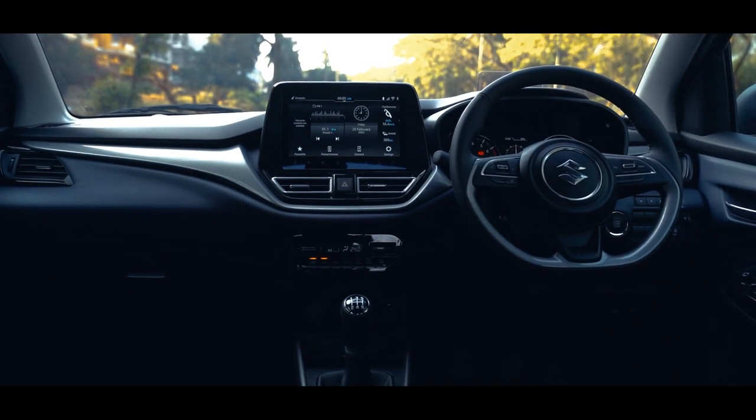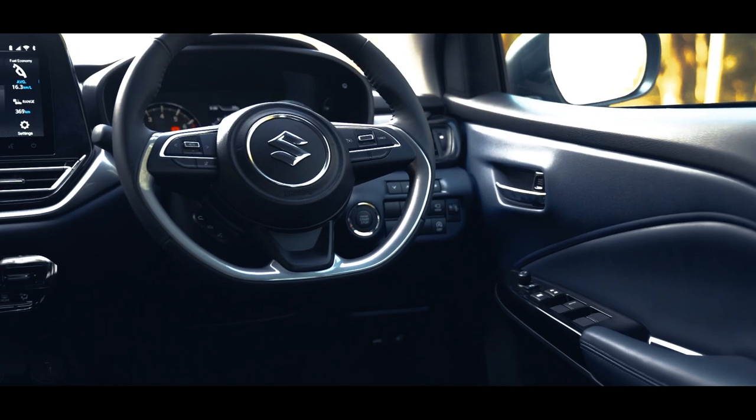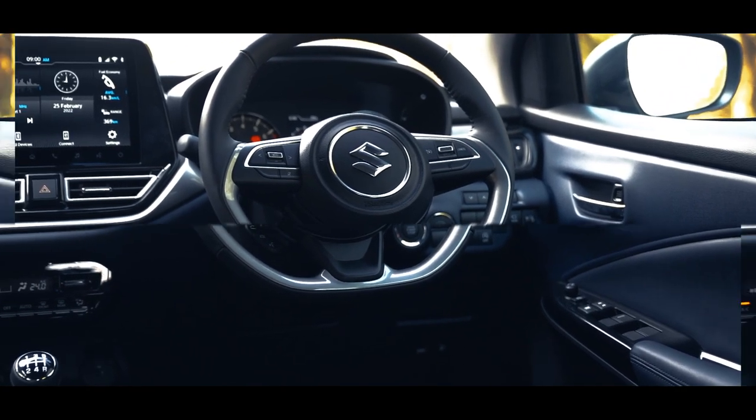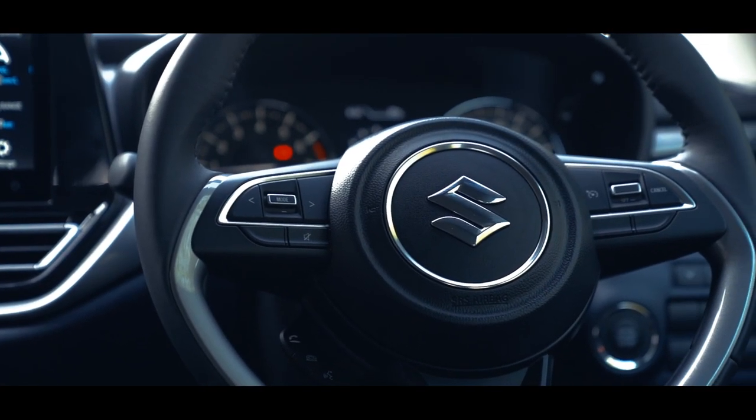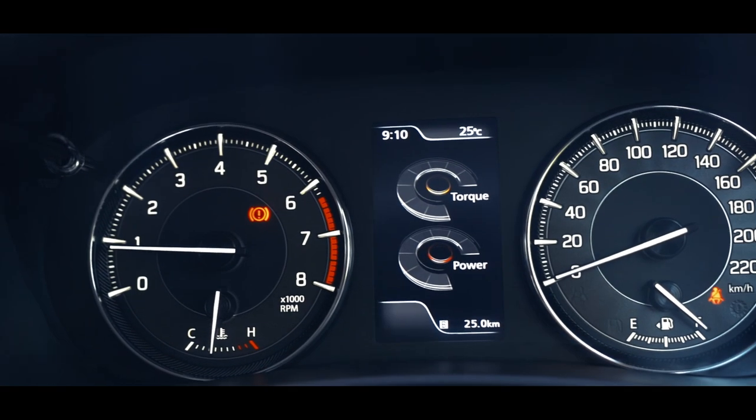The dashboard now sports a nice black, silver and blue color theme. There's a new flat-bottom steering wheel with toggle buttons and silver accents. Even the driver's instrument cluster has been updated to keep things fresh.